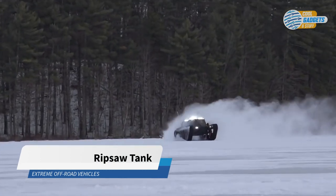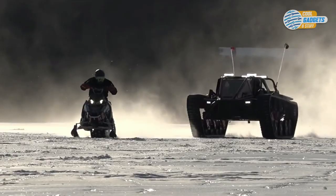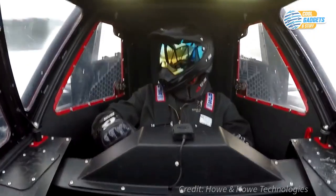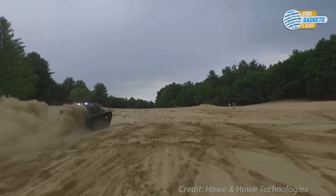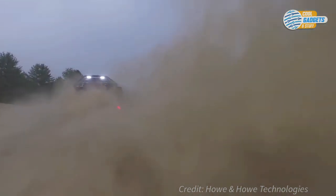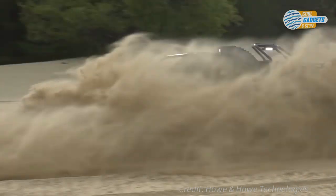The Ripsaw Extreme vehicle is one of the world's most capable off-roaders ever developed. Originally developed for the military, this high-performance tank-like vehicle is now offered to the public in limited quantities. From 16 inches of suspension travel to a 1,500-horsepower engine and 112 inches of track on the ground, the Ripsaw stands as one of the most exhilarating off-road vehicles ever conceived. It comes in one-, two-, or four-seat versions, with a cabin suspended in an exoskeleton of aerospace aluminum and high-grade steel. The Ripsaw is easy to drive, since it has a steering wheel rather than a traditional tank-stick control, though navigating difficult terrains takes a bit of confidence.